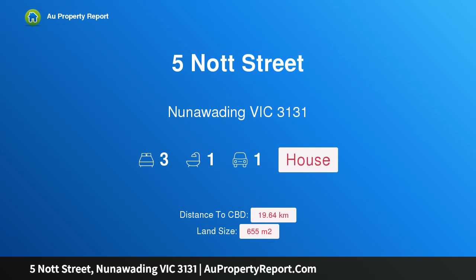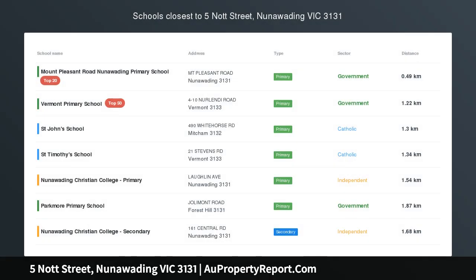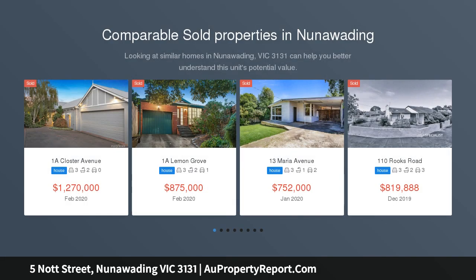Hi, I am glad to introduce property 5 Knot Street, Nunawading Victoria, 3131. Location and land size a plus — realize your dreams and fulfill your real estate potential right here.